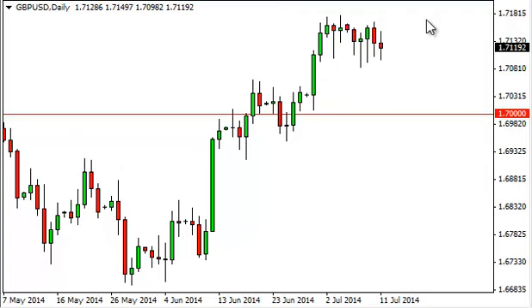So really, if we can get above the 1.72 level, we think that the market goes to the 1.75 handle.